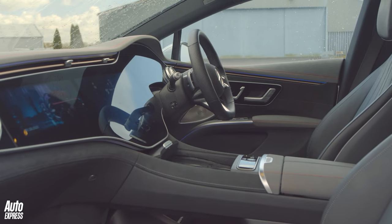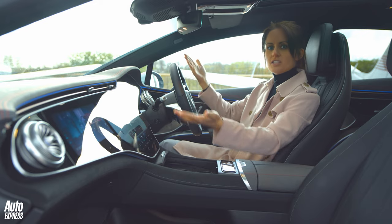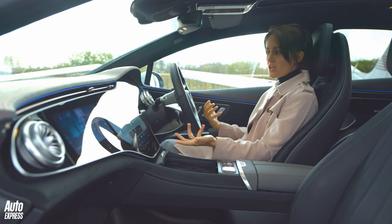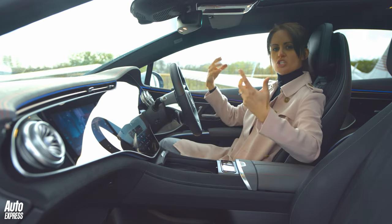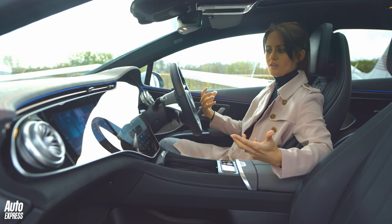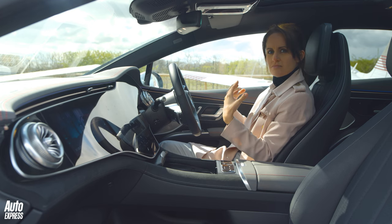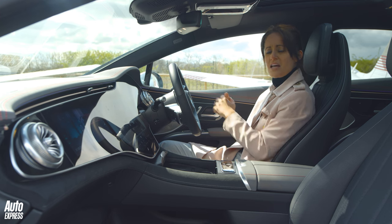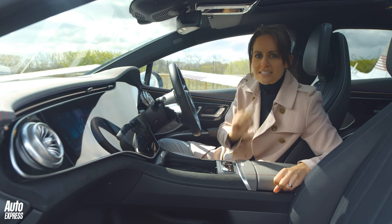Another cool thing: fingerprint recognition. You put your finger on the sensor and it registers that it's you, then puts the seat in the perfect position, puts on your favorite radio station, and makes everything custom to your preferences. When you're driving, it also registers your eyelids and realizes when you're starting to feel a bit tired, trying to keep you awake. This car is so relaxing it literally has to stop you from falling asleep.